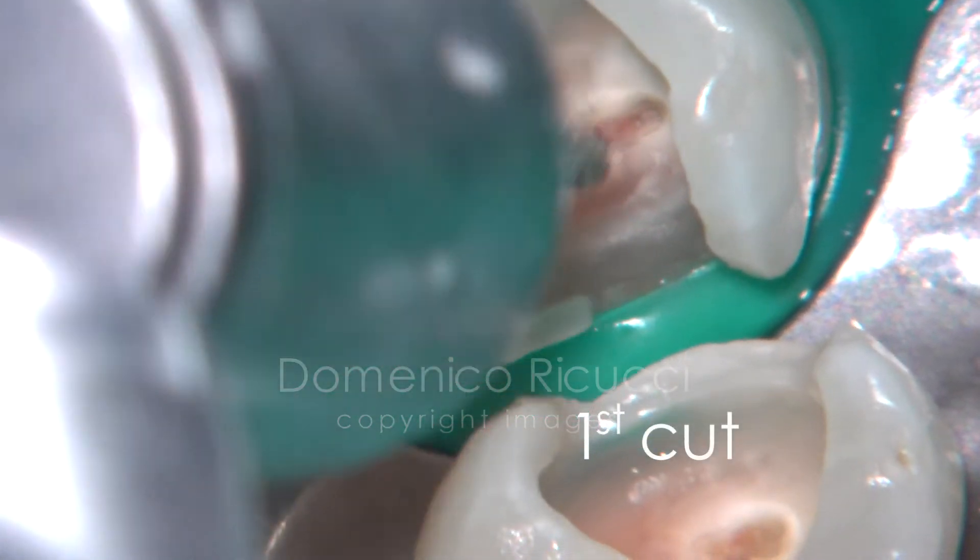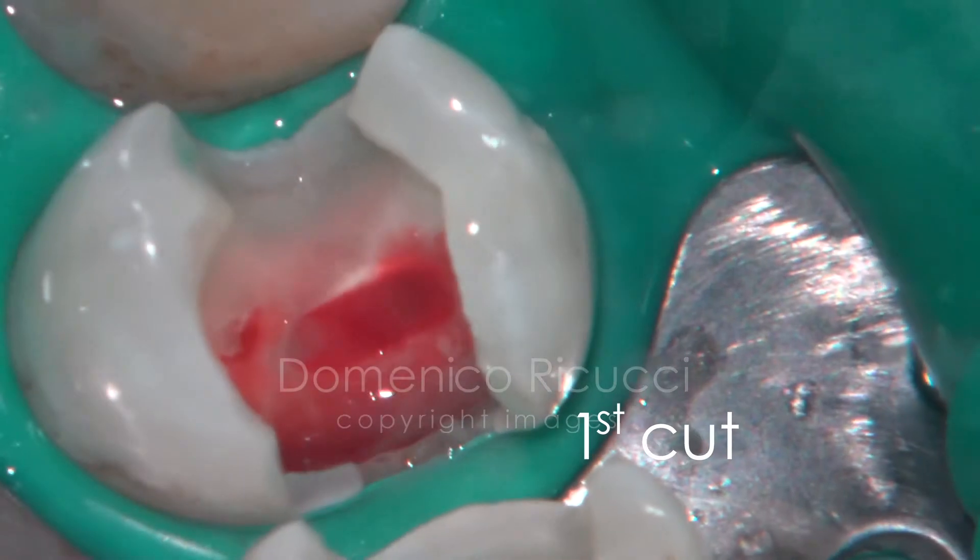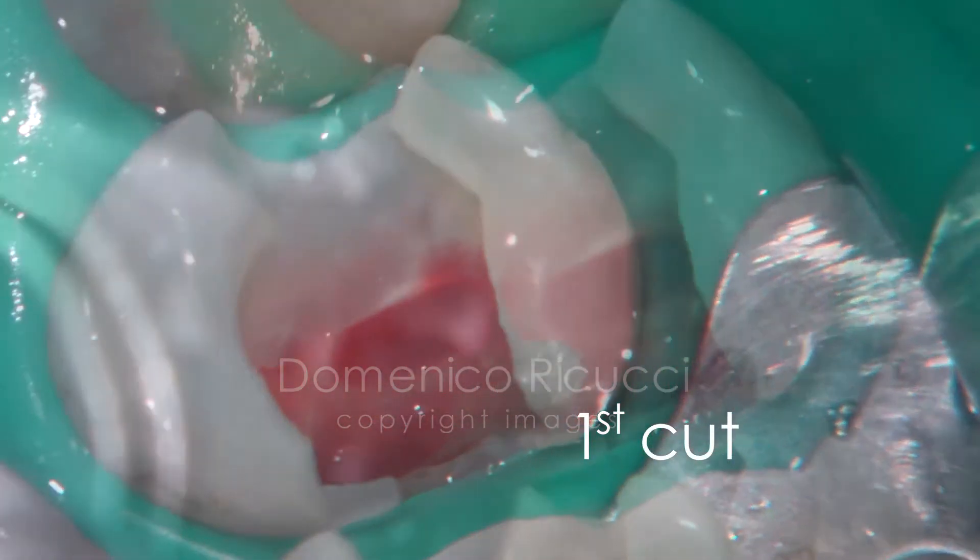Meticulous removal of soft tissue in the cavity floor is accomplished. Partial pulpotomy can now be performed. The pulp chamber roof is removed together with a superficial layer of the pulp tissue.